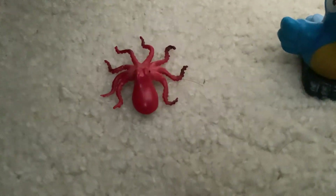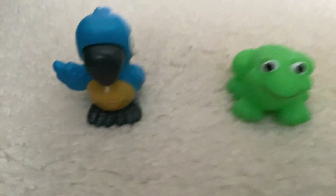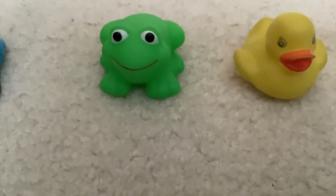The octopus is red. The bird is blue. The frog is green.